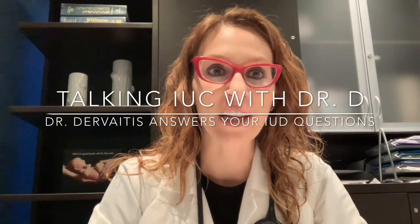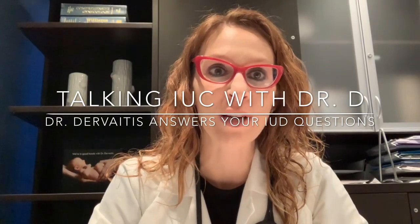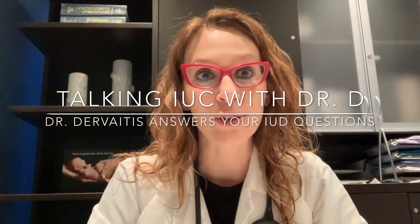Hi, I'm Dr. Kristina Dervaitis. Welcome to another video in the series Talking IUC with Dr. D.